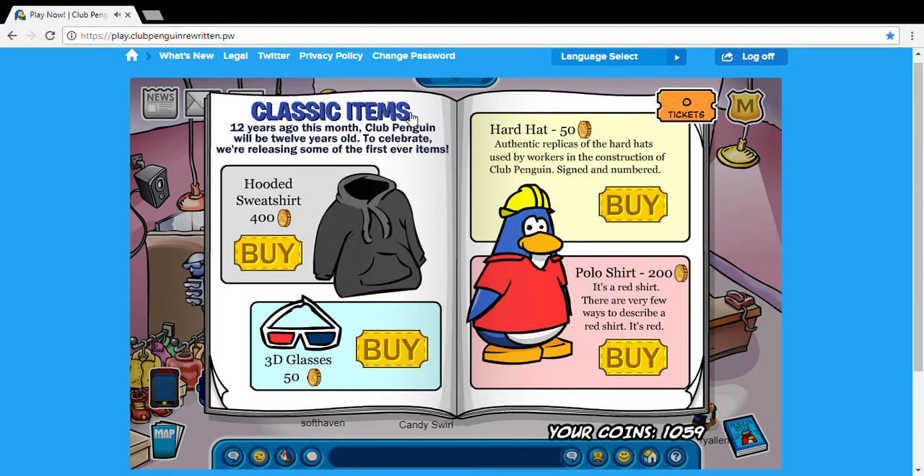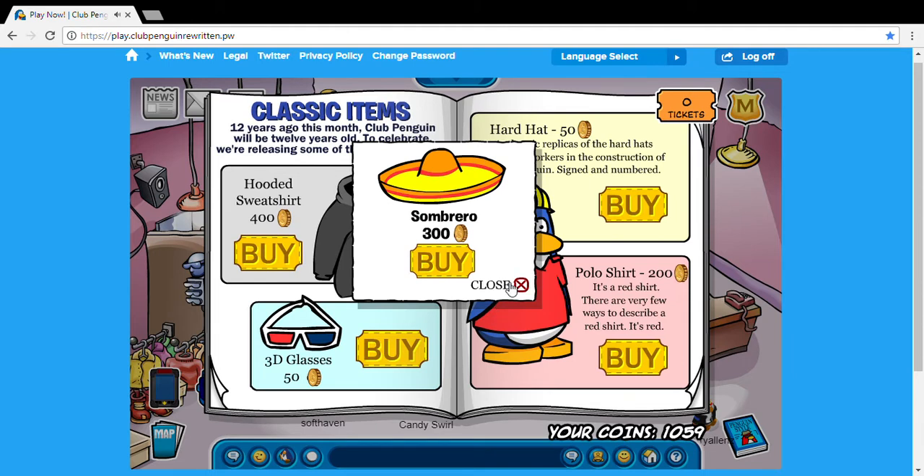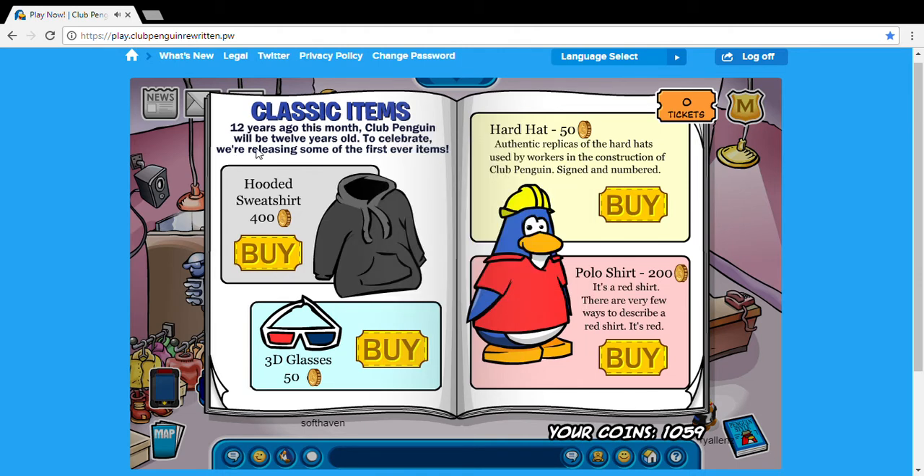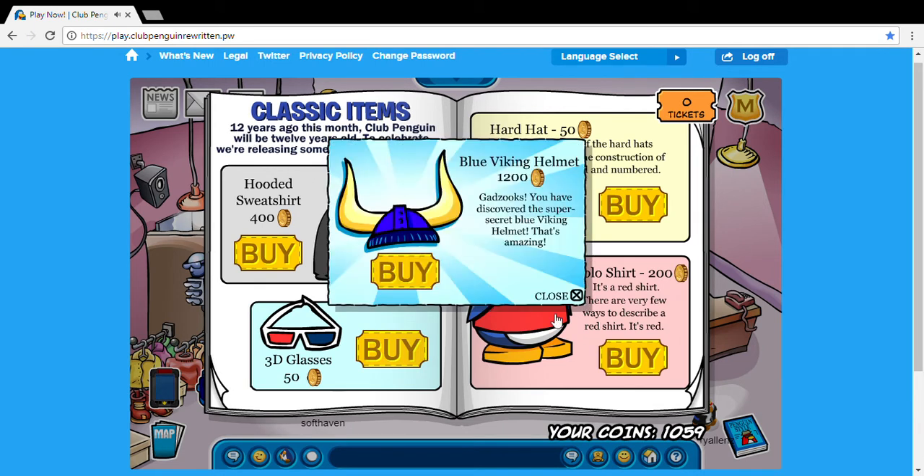Up here on the classic items you can click this little 'S' right here and buy a sunbarrow. A lot of you guys are wondering how to get the sunbarrow — well it's up there on the S, you can just click it. And then also, Club Penguin will be 12 years old this month, and you can just click the number 12 right here for the Viking helmet, and then click it a couple more times for the blue Viking helmet.